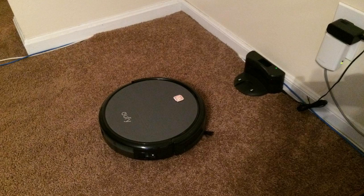RoboVacs are getting very popular. The reason for that is they're really coming into their own and they work a lot better than the first models that were out even two or three years ago. They've come a really long way and they've also come down quite a bit on price, and the Eufy is no exception to this.